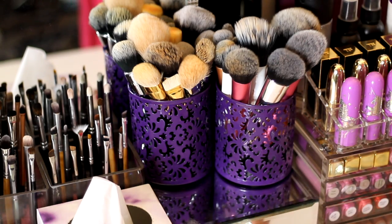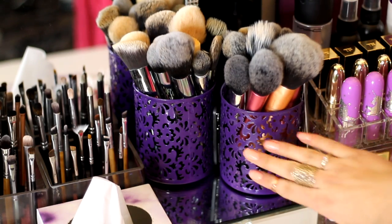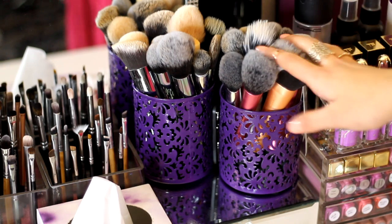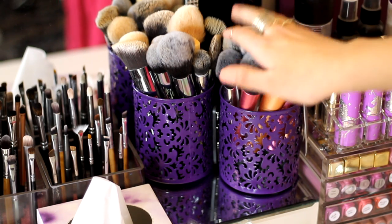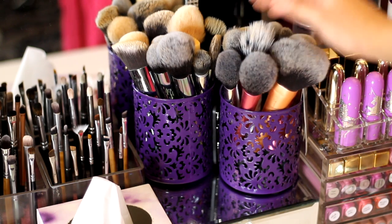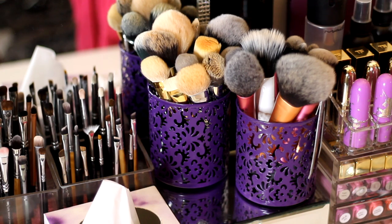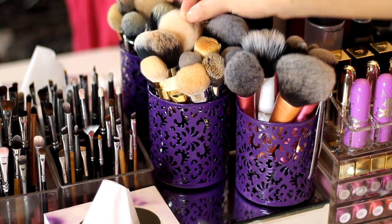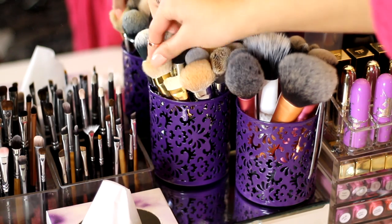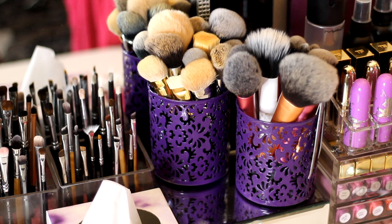Just above the mirror drawer I keep a box of Q-tips and more cotton. Then I have two little pencil holders full of brushes — other face brushes. One is completely Real Techniques brushes from various sets. The other has random brands I like to use sometimes: Zoeva, Morphe, Tom Ford — it's a bit more mixed in brand.